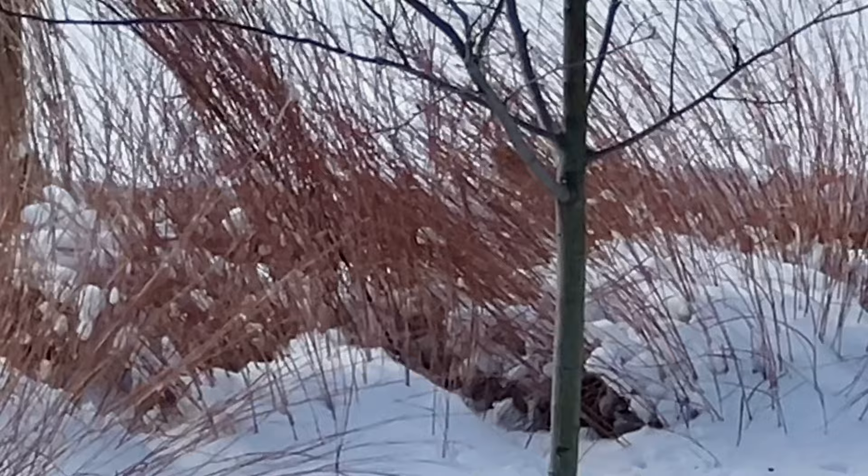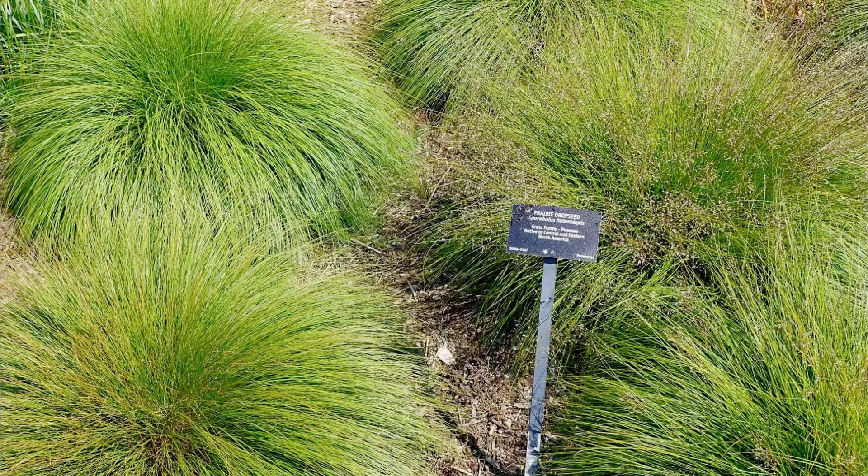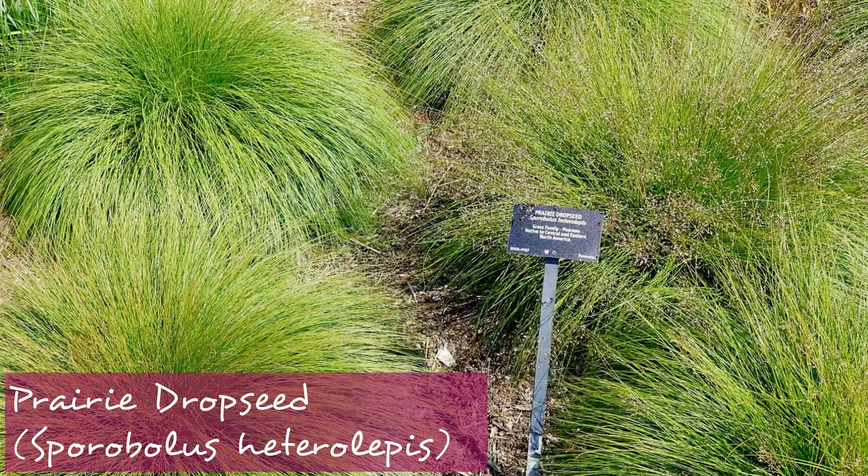The one I planted was little bluestem. Prairie dropseed is another grass with a nice mounded habit — it's not an aggressive spreader and again provides shelter and food for birds.